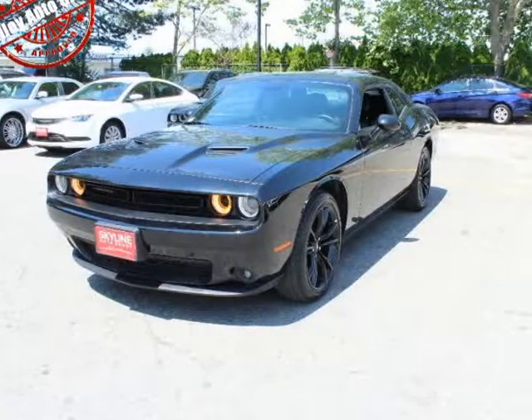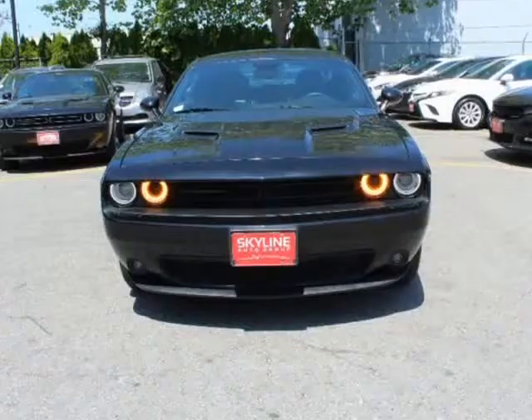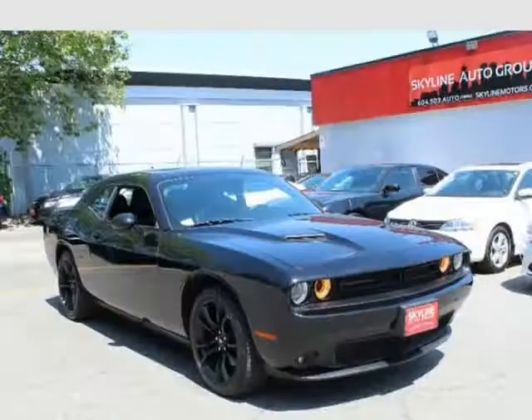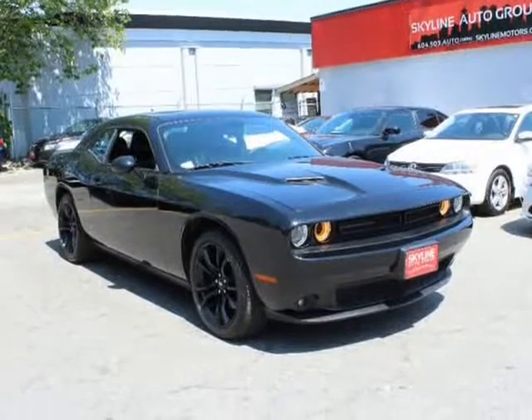This 2018 Dodge Challenger is brought to you by Valiato Group. Features a 3.6L V6 24V PVT engine, rear-wheel drive, fully loaded, no accident.